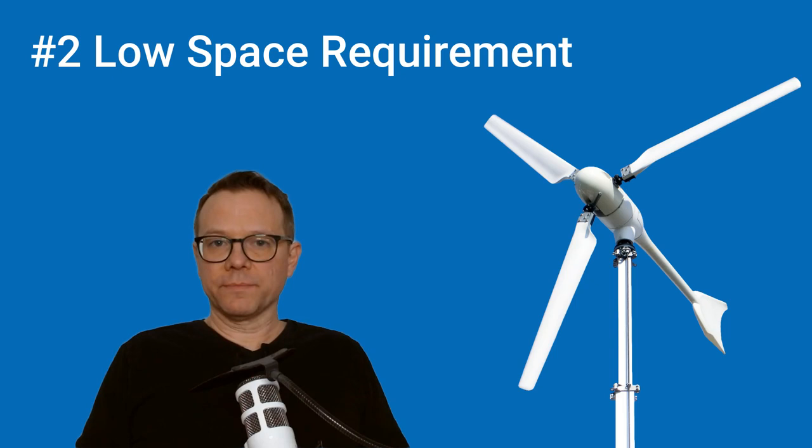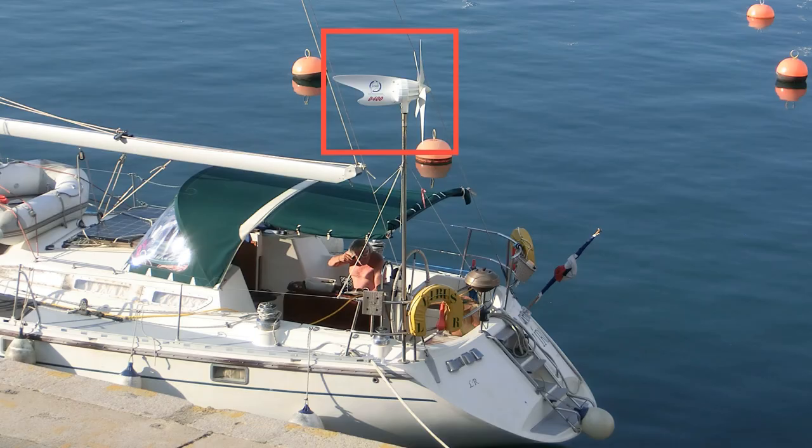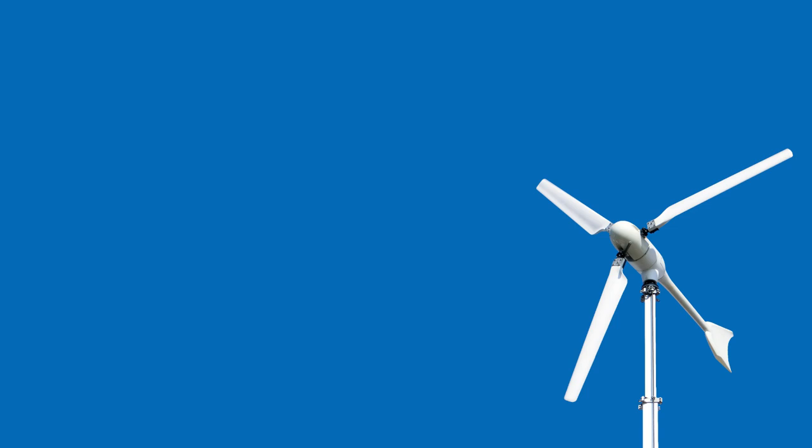The second advantage is that a small wind turbine requires less space. The rotor as the largest component is in the air and takes up no space. Only the foundation or anchoring of a wind turbine requires space on the ground, but in relation to the output and electricity production, the space required is small. This is one reason why small wind turbines are so popular on sailing ships. The large amount of space required by solar modules means that the use of solar energy on sailing boats is limited.